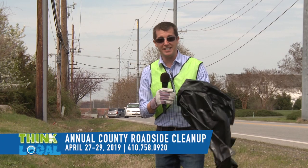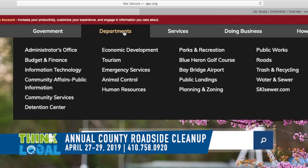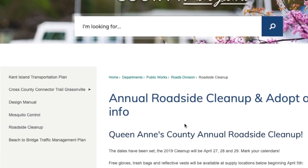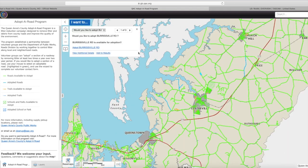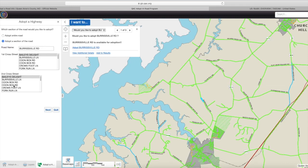And signing up is easy. Go to QAC.org, select Departments, Roads, select Roadside Cleanup on the left, scroll down, and you'll find a link to sign up. Then you can zoom in, pick a road, and select the Adopt link for your road. Choose to adopt the whole road or a section of it and follow the instructions to complete the process.